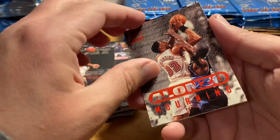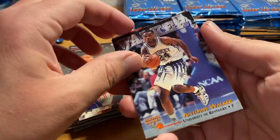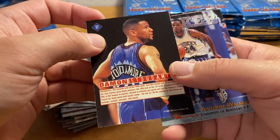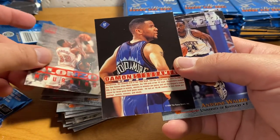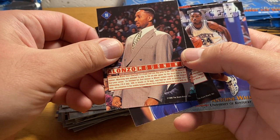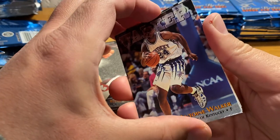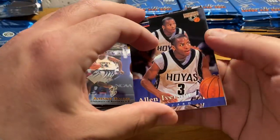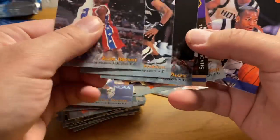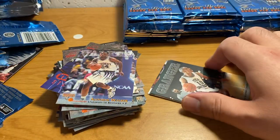Ron Reilly. Alonzo Mourning. Damon Stoudemire. What is going on with this subset — are these like second-year guys? Yeah, I think they are. Alonzo Mourning, of course, was a huge star back in the day. Another Allen Iverson. I feel like we've gotten a couple different versions of him so far — that's like the base rookie card, and this is some kind of parallel with the two photos.